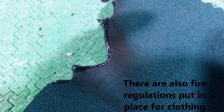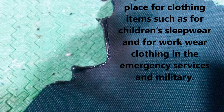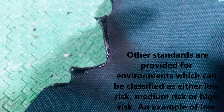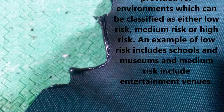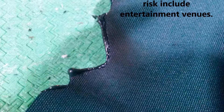There are also fire regulations put in place for clothing items such as children's sleepwear and workwear clothing in the emergency services and military. Other standards are provided for environments classified as either low risk, medium risk, or high risk. Examples of low risk include schools and museums, and medium risk includes entertainment venues.